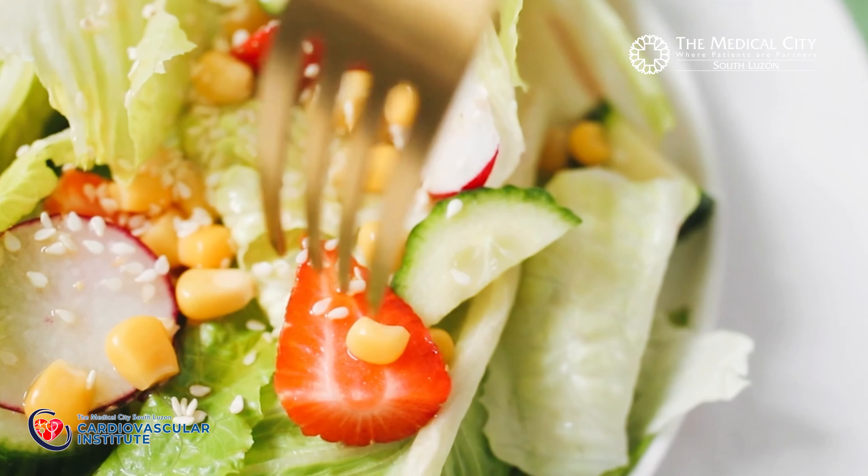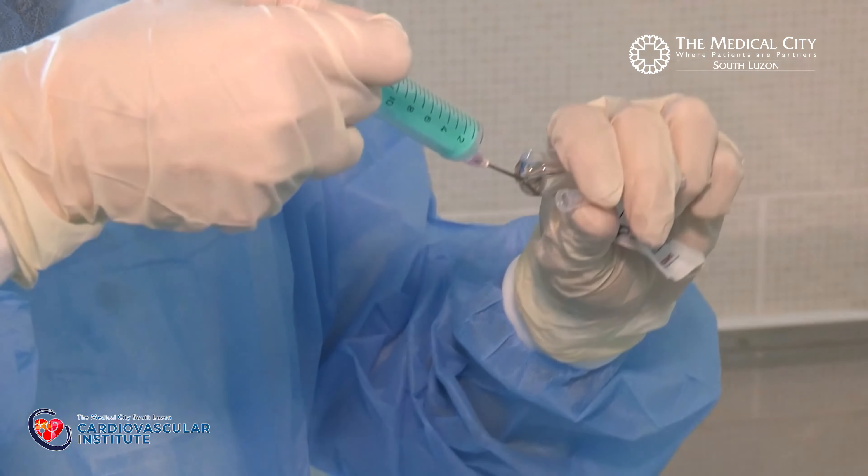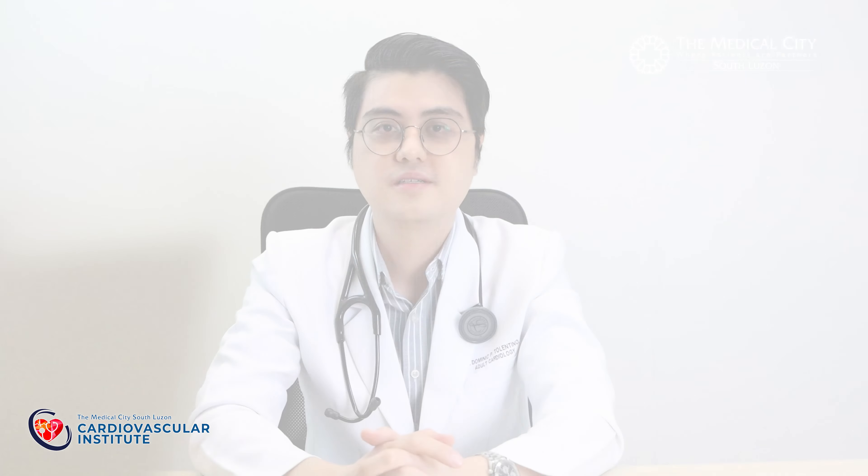Coronary angioplasty is just one part in the management of your coronary artery disease. Your doctor will instruct you on the proper diet, exercise, and the medications that you need to take in order to manage your coronary artery disease. Here at the Medical City South Luzon, we perform coronary angioplasty. If you have any heart-related concerns, you can visit us and we will take care of you.